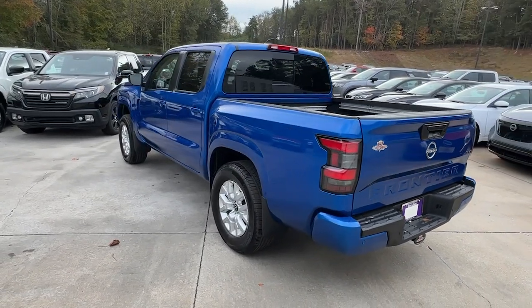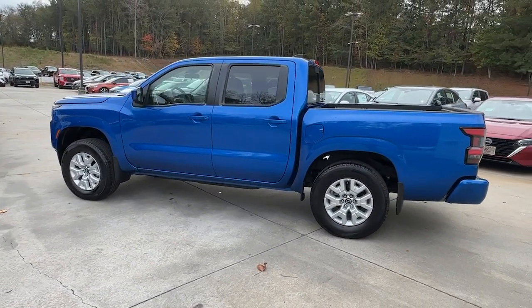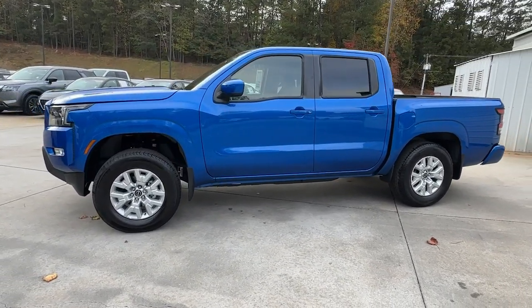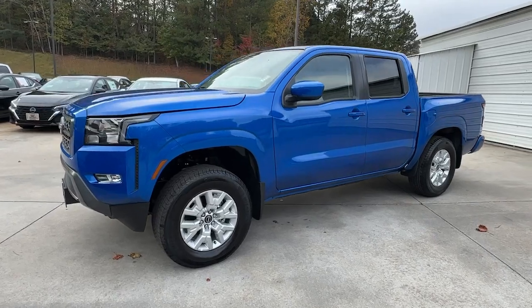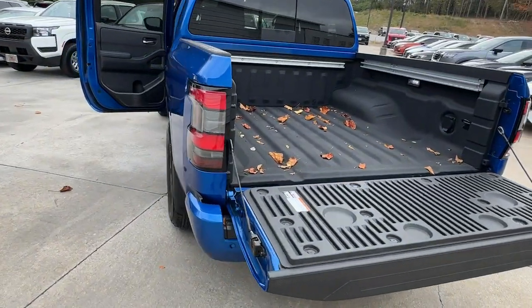The following are some of this vehicle's highlighted options: pre-collision system, keyless entry, backup camera, satellite radio, premium sound system, lane-keeping assist, keyless start, Bluetooth connection, power driver seat, aluminum wheels.